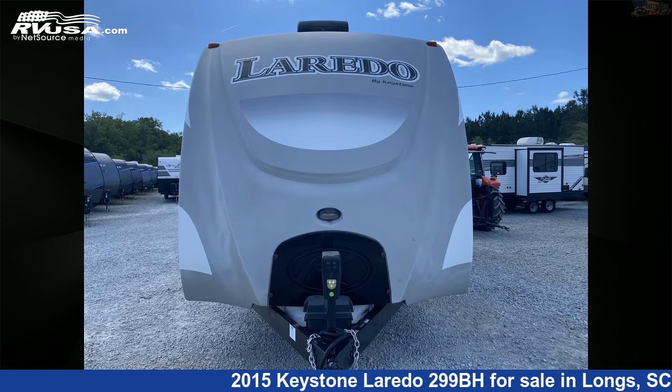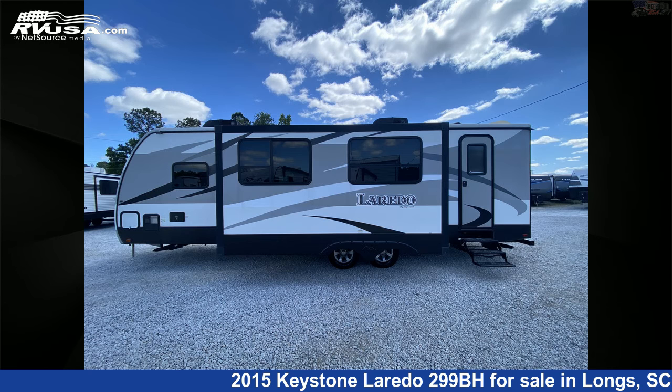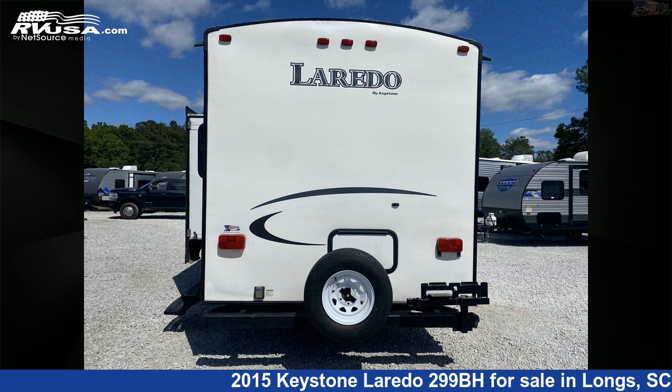This used Keystone is 32 feet 10 inches in length and features two slide-outs, sleeps 10, microwave, air conditioning, external shower, smoke detector, auxiliary battery, water heater, skylight, oven, DVD player, CO detector, and 43 gallons fresh water capacity.